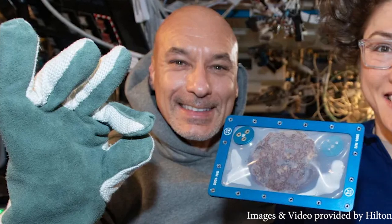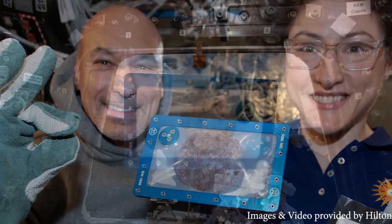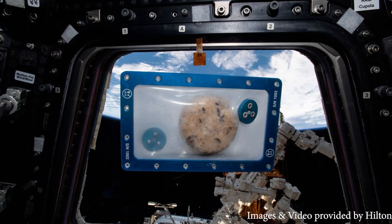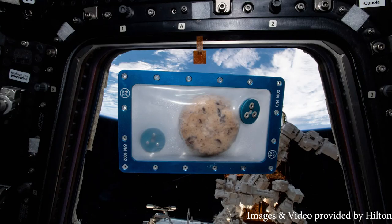Astronauts Luca Parmitano and Christina Koch were tasked with a very important experiment: determine how long it takes to bake five chocolate chip cookies in microgravity.